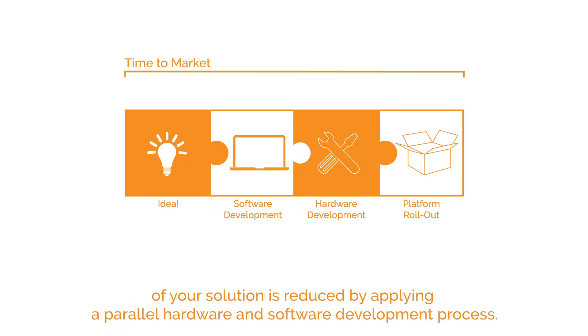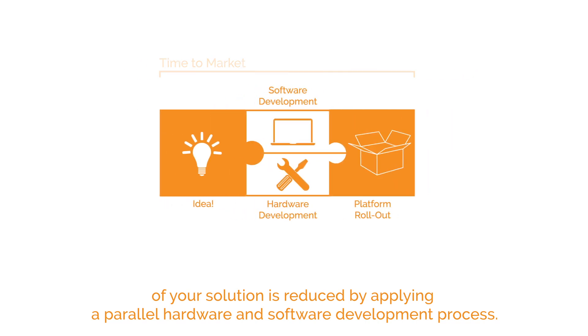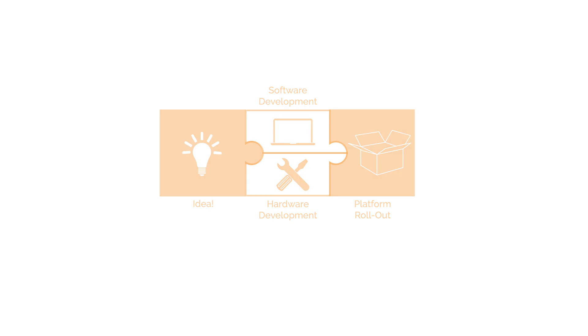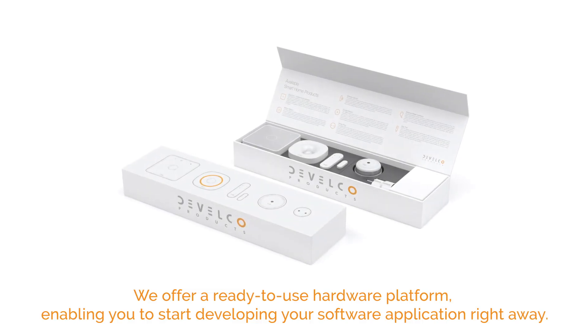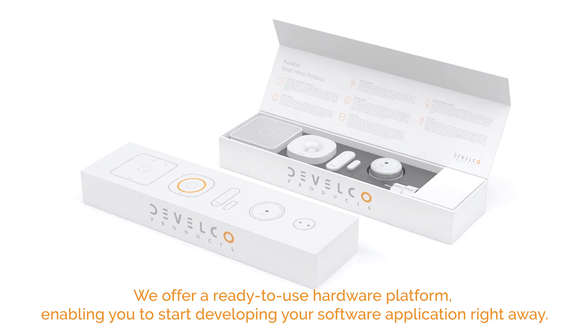At Develco Products, we ensure the time to market of your solution is reduced by applying a parallel hardware and software development process. We offer a ready-to-use hardware platform, enabling you to start developing your software application right away. Let's go through the process.